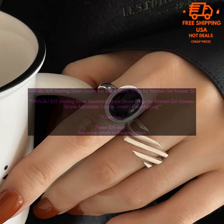These 925 Sterling Silver Geometric Black Stone Rings are a great choice for women and girls who are looking for a stylish and unique piece of jewelry. The rings are made of high-quality materials and feature a simple yet elegant design.